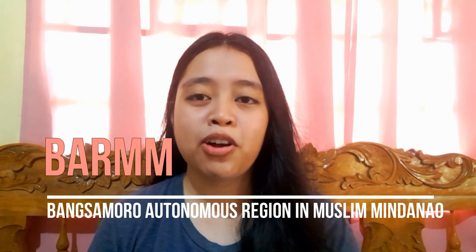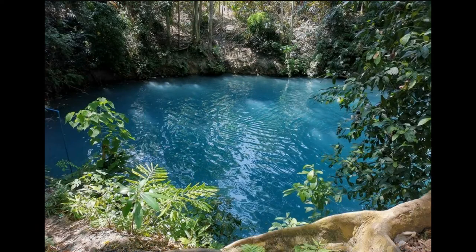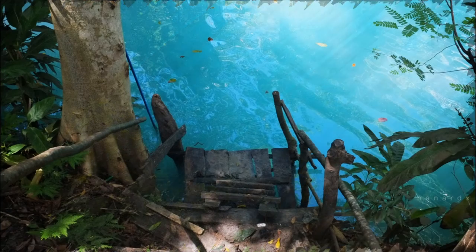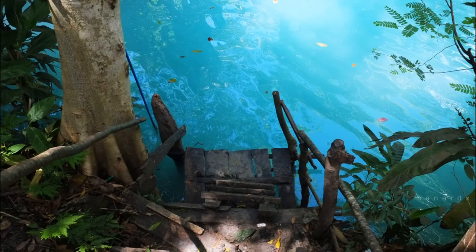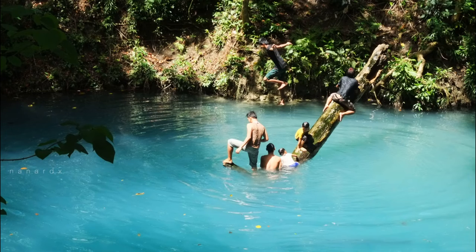Last but not least — the Bangsamoro Autonomous Region in Muslim Mindanao. Here we have Blue Lagoon. It is one of the best Maguindanao tourist spots, located on an idyllic setting of rustic views, almost like a lake surrounded by lush forests. It's just a walking distance from the national highway. Experience swimming in its pristine and rejuvenating waters as you relish the forest beauty. The waters come from a spring connected to the Tamontaka River.